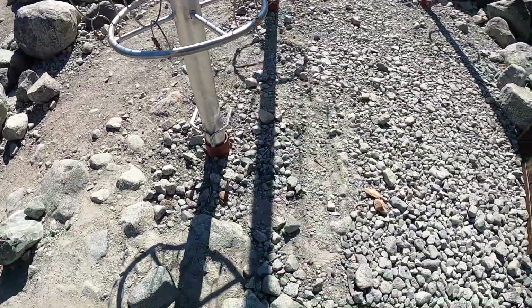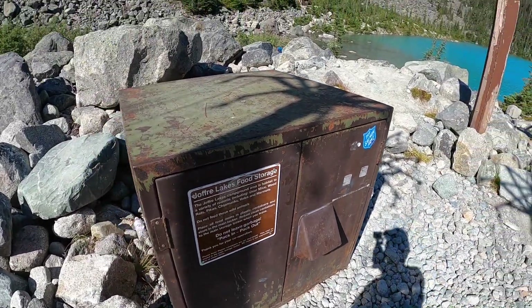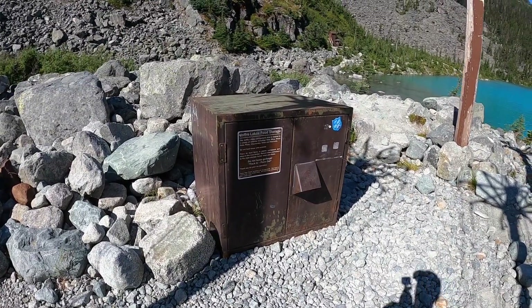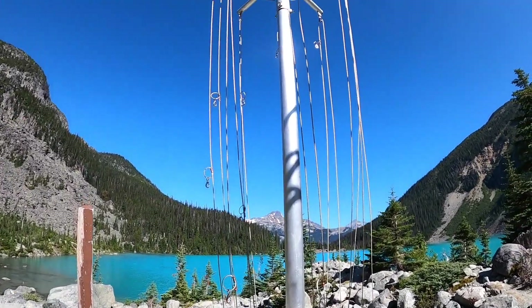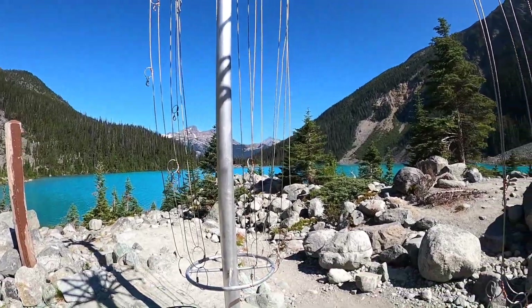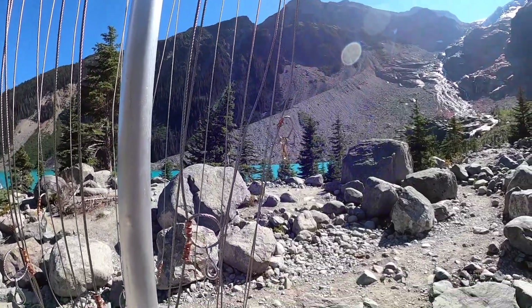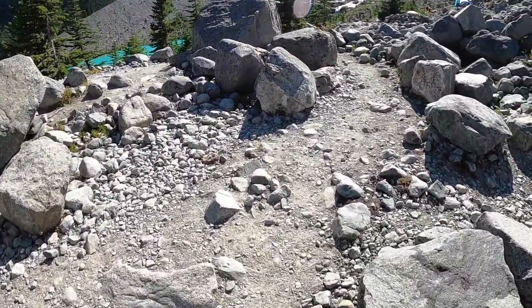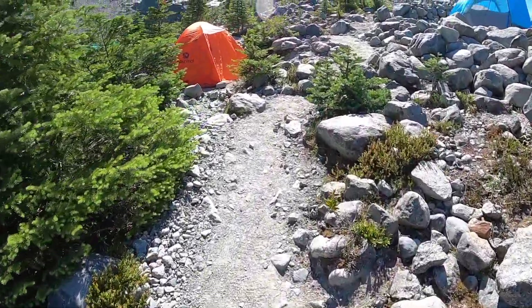So we have our bear enclosures — food storage here. And that's the view you get.